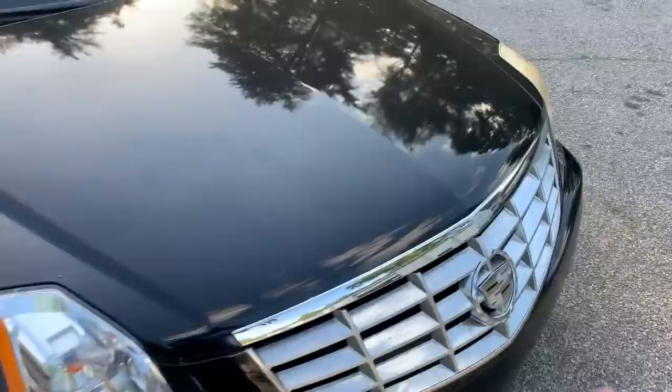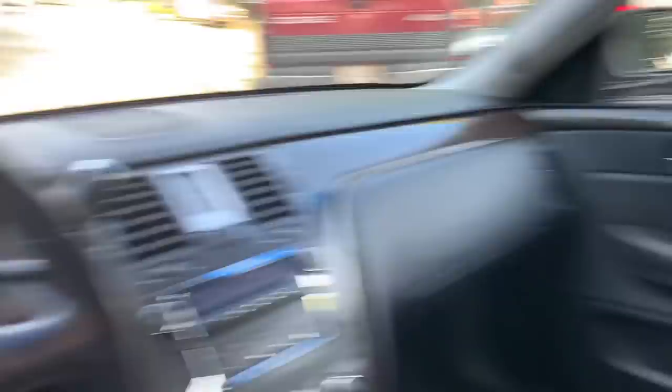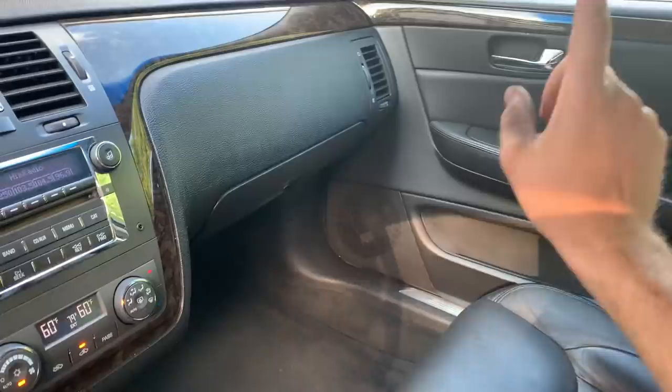I wanted to find one of these and give it to my grandparents — they still haven't found a car. We looked at that Dodge van but it didn't work out because it didn't have an oh-shit handle. My grandfather has a prosthetic leg and has suffered multiple strokes — he relies on those handles to get in and out of a vehicle. This DTS is larger than my Acura RL and he could get in and out of it just fine.